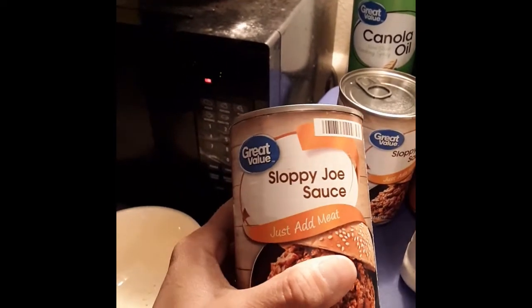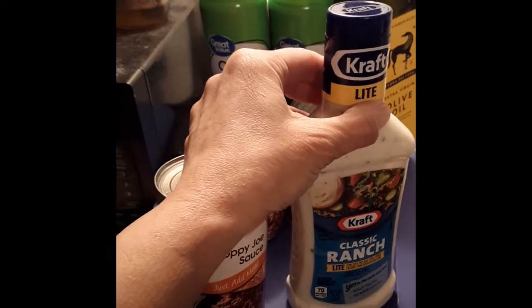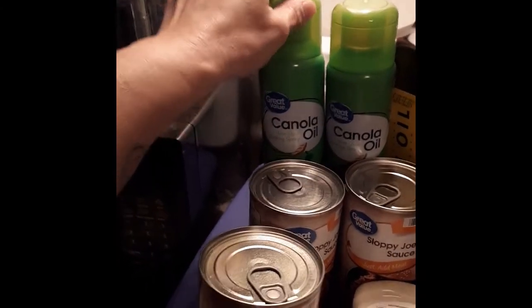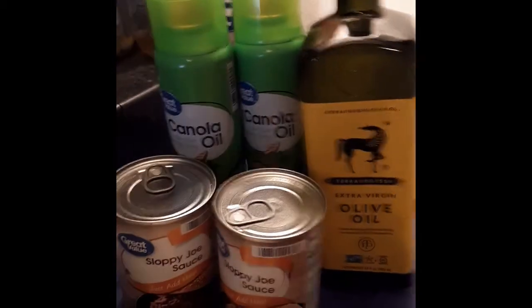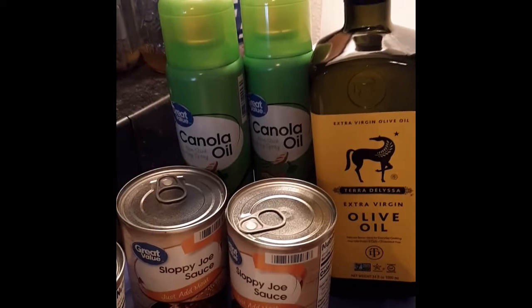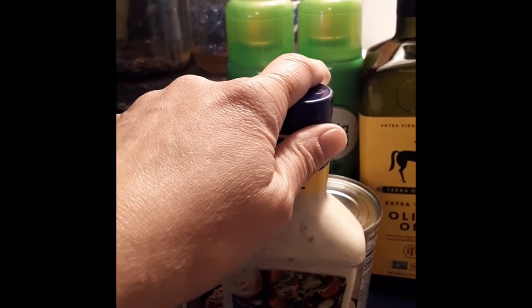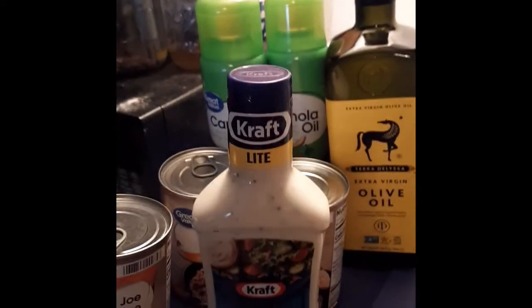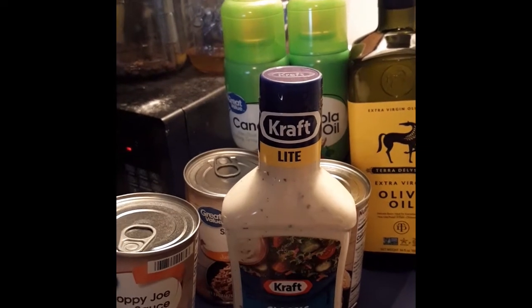I also got sloppy joe sauce — I can make my own from scratch, but I wanted something I could just dump in a pot; I'll add some onions and tomatoes to it. I got some ranch dressing to dip sweet potato fries in. I got two cans of baking spray because I was almost out, and a bottle of olive oil — I love this brand for dipping bread or sautéing veggies. For cheaper uses like baking, I'll use a less expensive olive oil or sunflower oil. I also got a 10-pound bag of chicken quarters, which I already put in the fridge, and a 25-pound bag of flour, which I still need to carry in from the trunk.